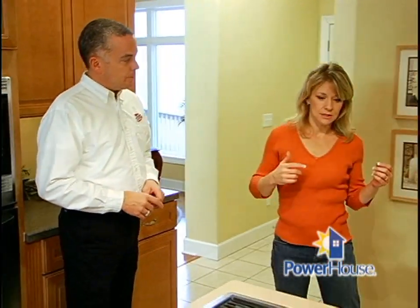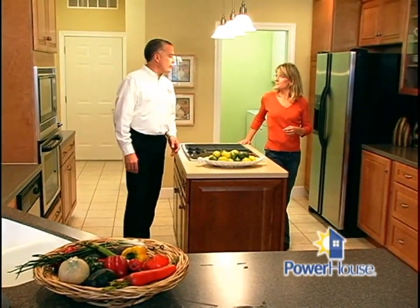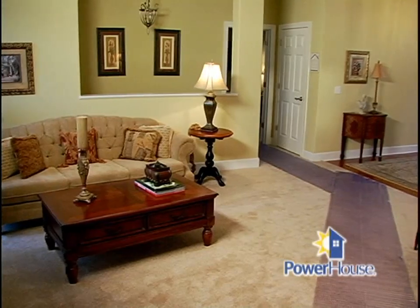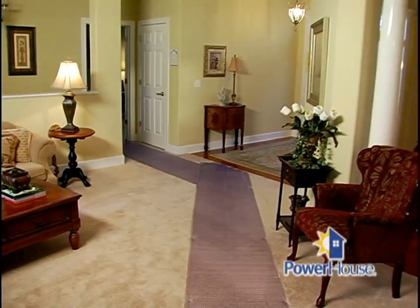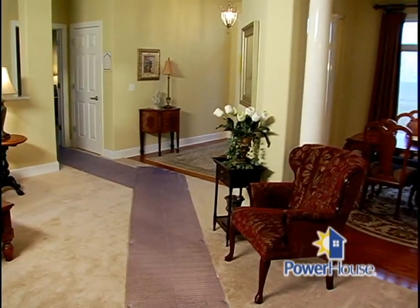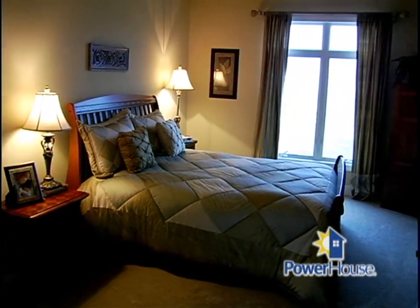Well, looking around here, there are a lot of different styles to choose from. I've gone through the models, and this isn't a cookie-cutter process, is it? No, it's not. We actually have hundreds of different floor plans and styles, anywhere from ranches to story-and-a-halves to two-story homes, all of which can be customized to each individual's needs, so no two homes are exactly the same.